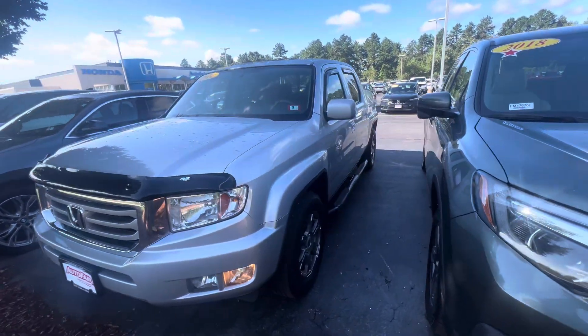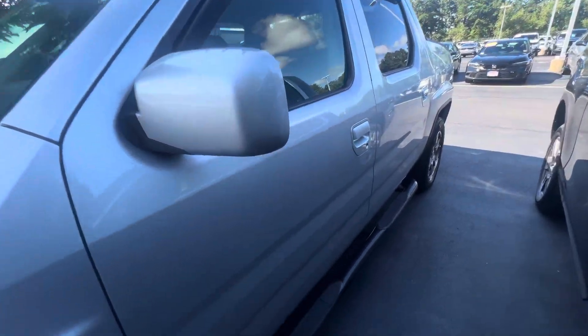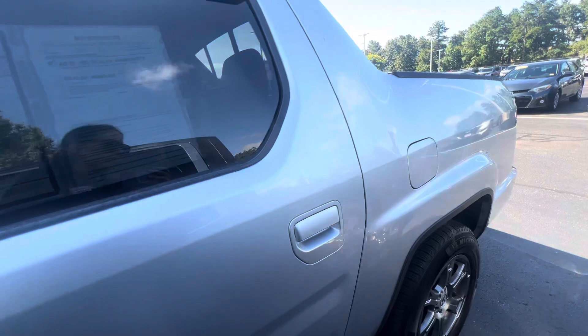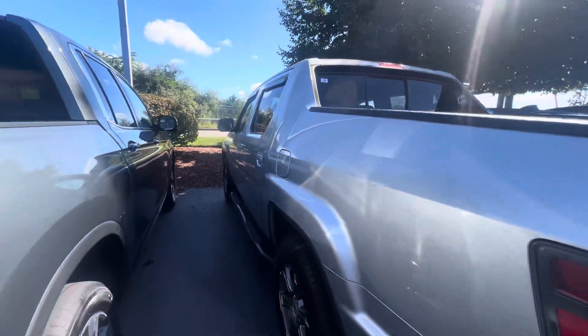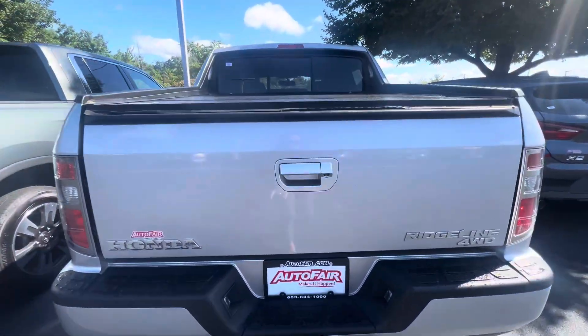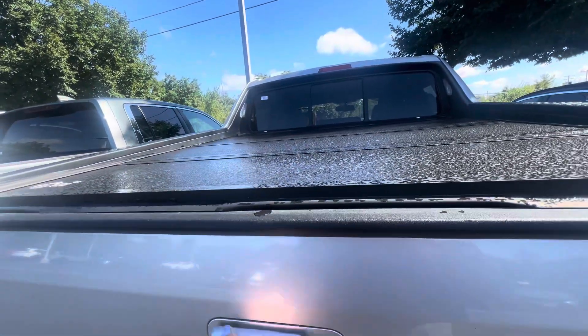Got this nice lunar silver metallic with alloy rims. You got the side rails, privacy tinting in the back windows. Seems to be in really great condition, too. Trailer hitch. Tonneau cover — it's the hard one.